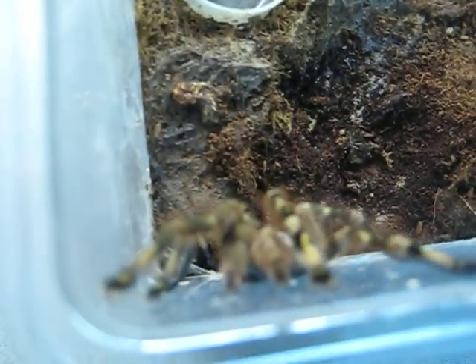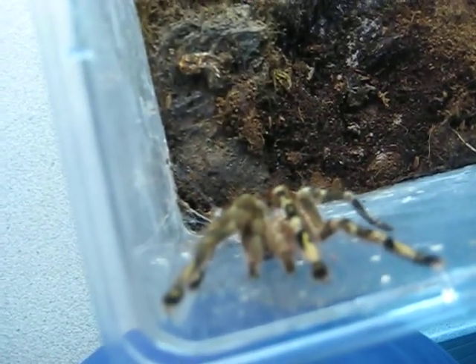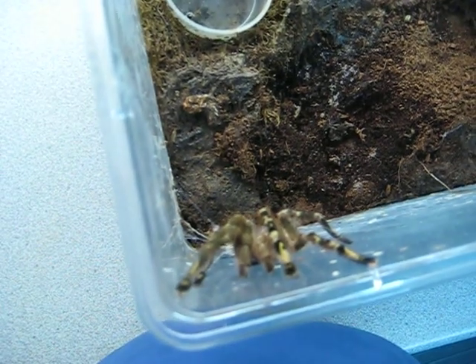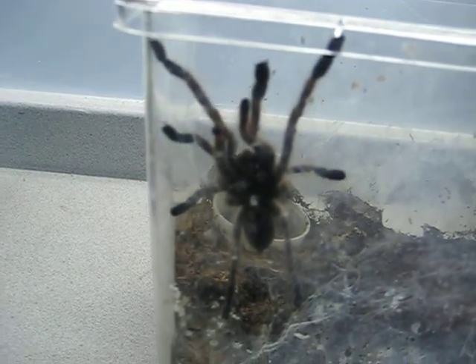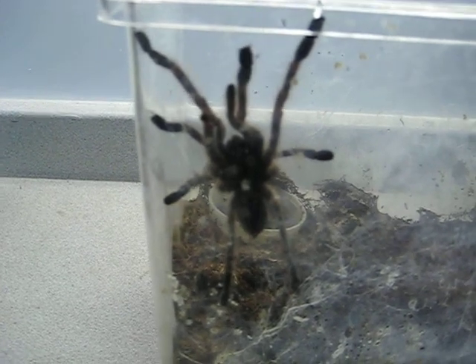Let's see if we can get those pedipaps in focus. I'm not sure if you can see — this might be a good opportunity to get a shot of the underside. You can see the male here and the female here.